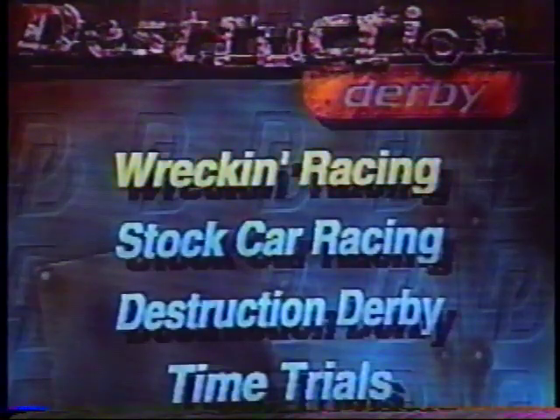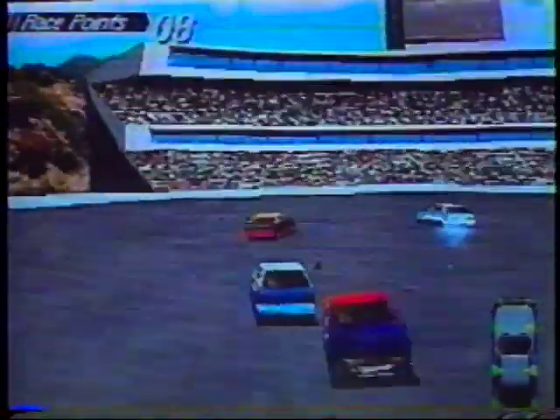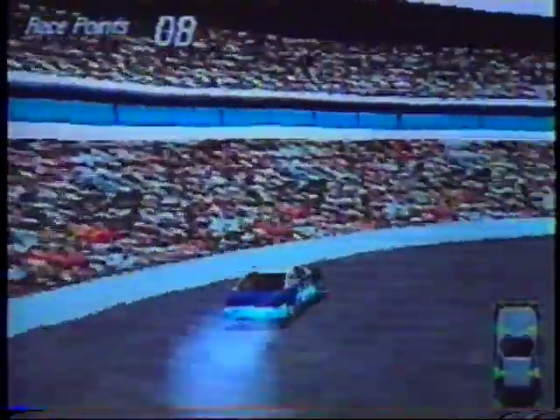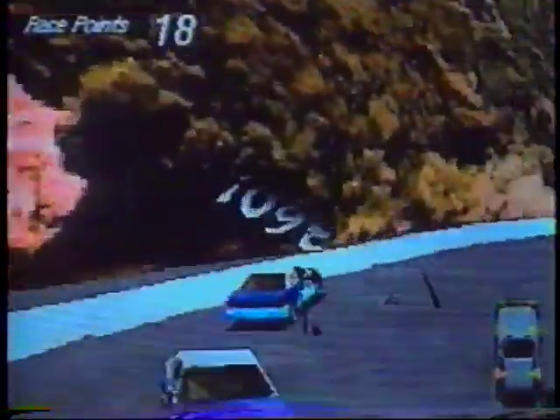There are four modes of play. There's time trials, which is basically time trials. There's wrecking racing, where you're racing and also getting extra points for hitting other cars. There's also Destruction Derby, which is a lot of fun — it's a huge oval, basically it's gladiators but you're in a car, and you get a certain amount of points for smashing the other cars. If you make a car do a 360, you get 10 points. If you hit his fender, you get a certain amount of points.